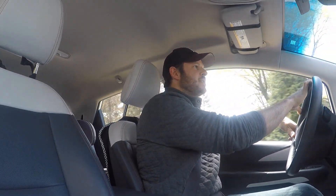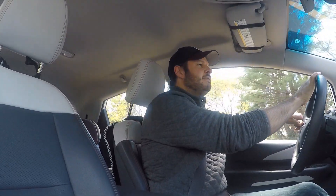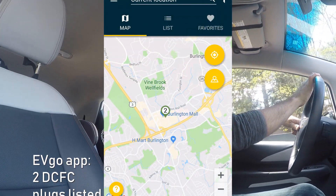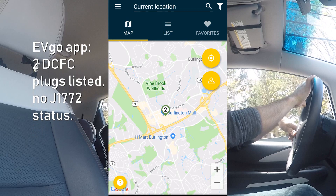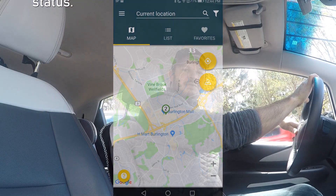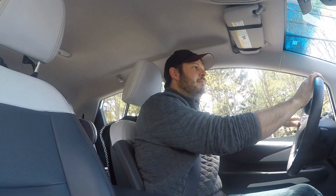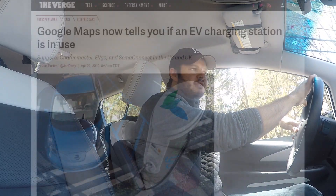Just really to test the addition to Google Maps — to see if the EVgo station listed on there as two stations available pulls through the data from the EVgo app correctly, if it looks good, whether the J1772 is available, all that good stuff. Just to see how this nice new addition to Android Auto is potentially very helpful for EV drivers, or at least non-Tesla EV drivers.